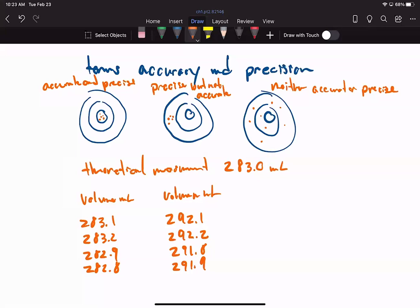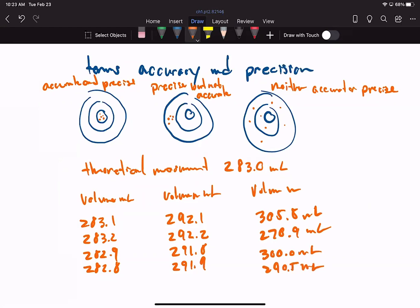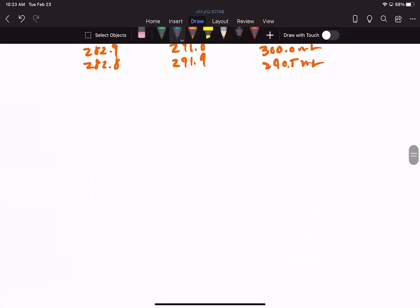If we're having a horrible day and measuring something and getting 305.8, 270.9, 300.0, 295, 290.5 mL — we're not accurate and we're not precise. Those are the terms we needed to cover, which brings us now to dimensional analysis. You're going to be doing dimensional analysis for the next two semesters — this semester and if you take Gen Chem 202.